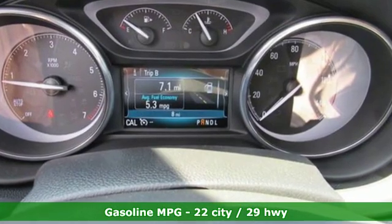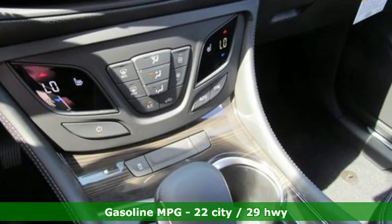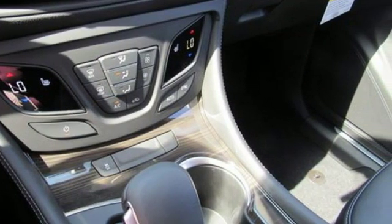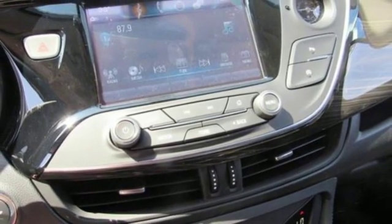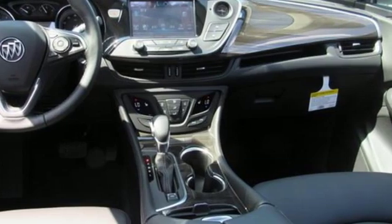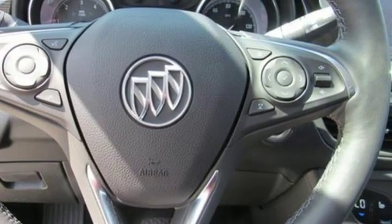Automatic transmission, dual zone climate control, integrated navigation system with voice activation, rear parking sensors, heated steering wheel, power heated mirrors, streaming audio, aluminum wheels, doors and push-button start proximity key, and inline four-cylinder engine.